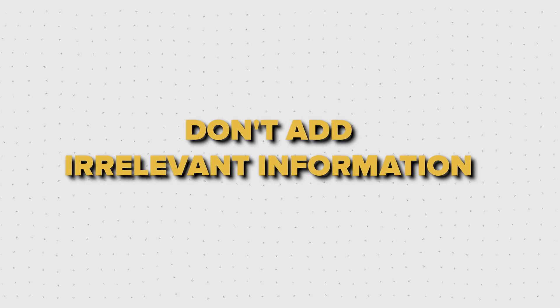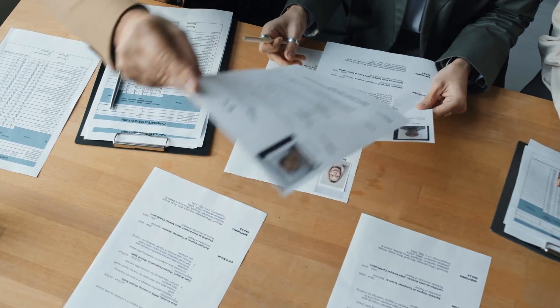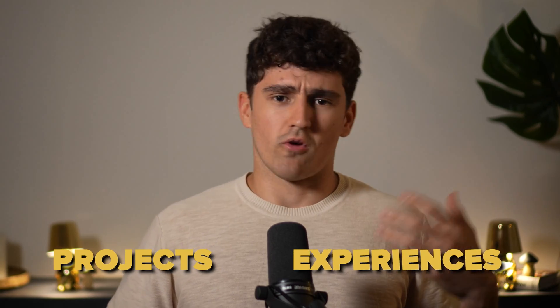The next tip is a simple question you should always ask yourself to avoid adding irrelevant information: So what? Imagine Joe reads a statement on your resume and thinks 'so what?' — that's bad. You just wasted his precious seconds. For example, I added courses like Deep Learning 1 and Automatic Image Analysis. So what? The recruiter has no idea what's actually taught in those courses. Instead, demonstrate deep learning and computer vision knowledge through your experiences and projects. Once I have more experience, I'll remove those courses and only include relevant information.